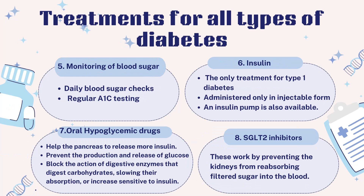Insulin is the only treatment for type 1 diabetes; however, it may also be required to treat many type 2 diabetes patients or cases of gestational diabetes. Insulin is available in different forms including short-acting, rapid-acting, long-acting, and intermediate insulin. It is administered only in injectable form, as stomach enzymes interfere with insulin's action if taken orally. An insulin pump is also available — a small device worn on the outside of the body, with a tube connecting the pump to a catheter inserted under the skin of the abdomen.